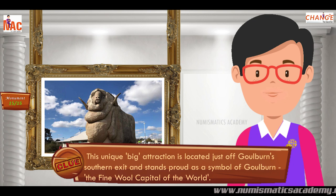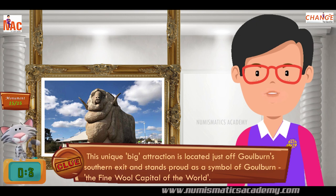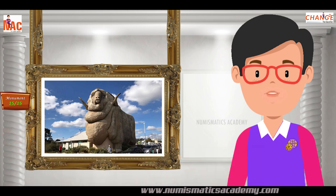This unique, big attraction is located just off Goulburn's southern exit and stands proud as a symbol of Goulburn, the fine wool capital of the world. Yes, you are absolutely right. It's the Big Merino.